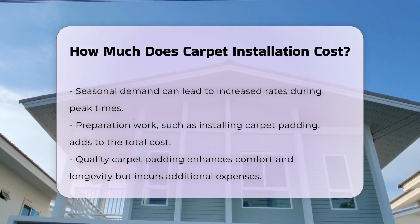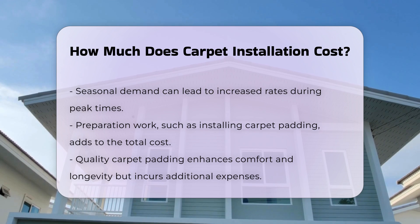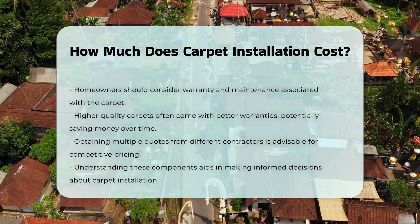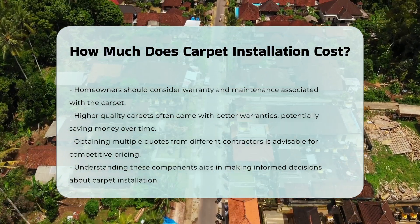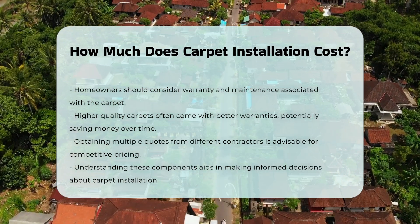Homeowners should also consider the warranty and maintenance associated with the carpet. Higher quality carpets may have better warranties, which can save money over time. Lastly, it is advisable to obtain multiple quotes from different contractors to ensure competitive pricing. Understanding all these components can help in making an informed decision regarding carpet installation.